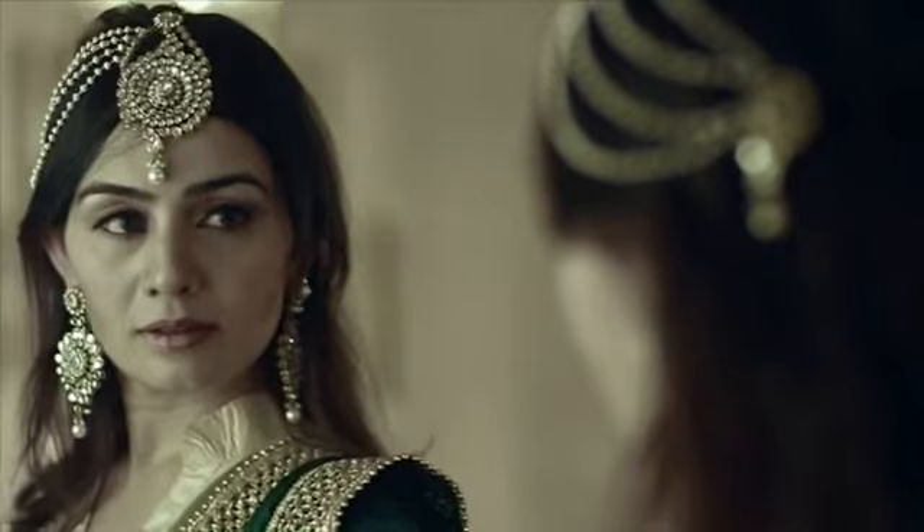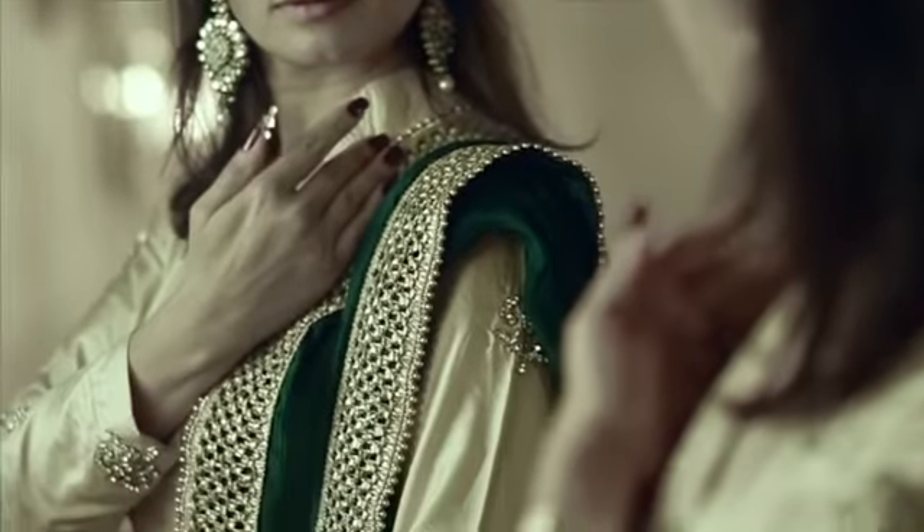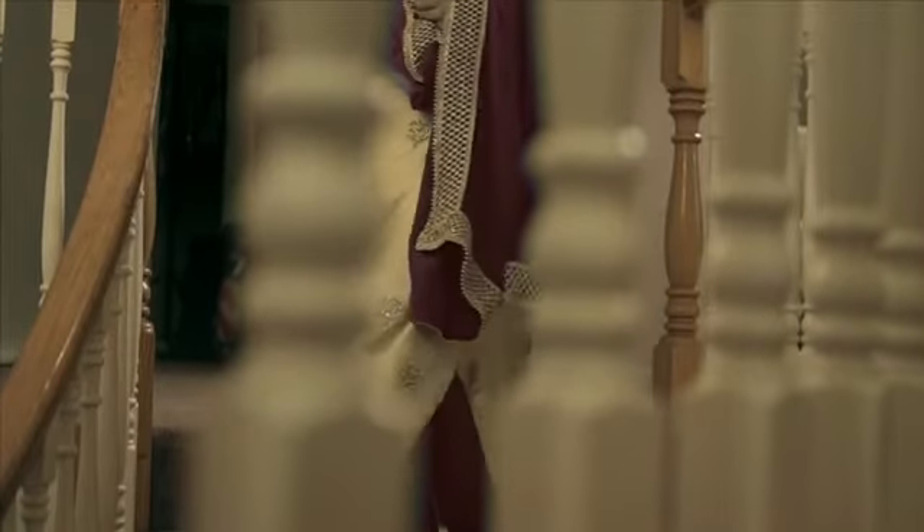Regal Pakistani pyjami suit with the zirconia handwork all over the front and the back of the long shirt. This piece is a perfect multi-wear. Change the color of the pyjami and chunni and you're on your way with a brand new ensemble.